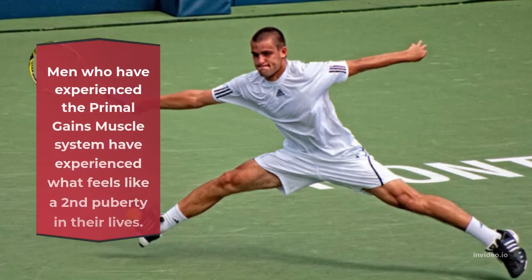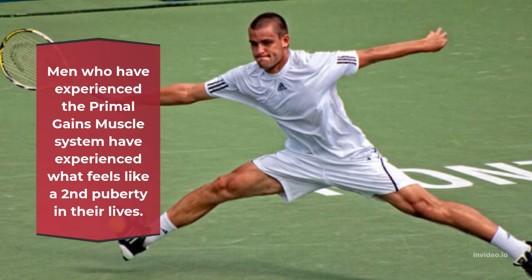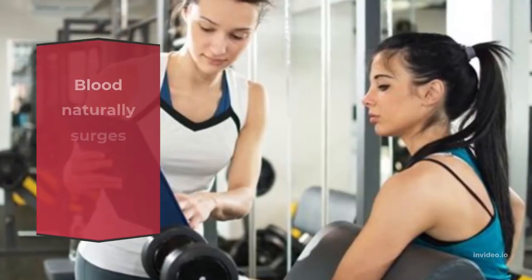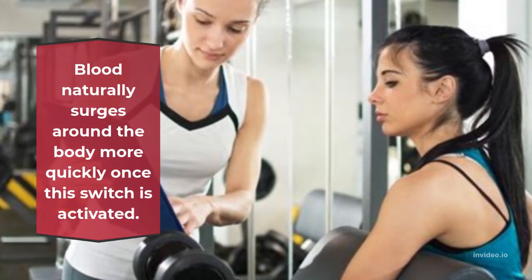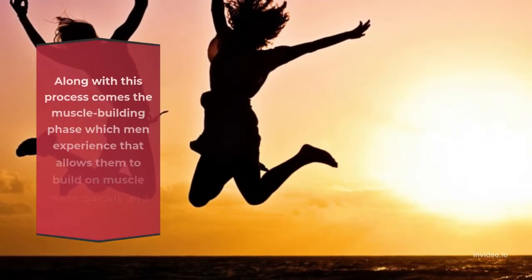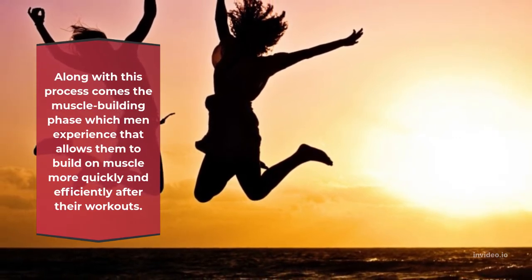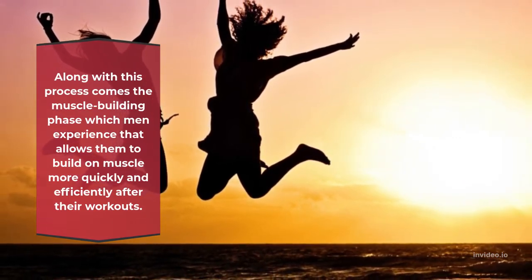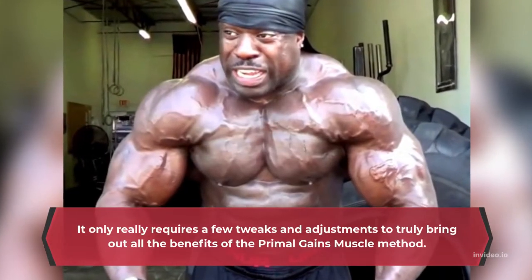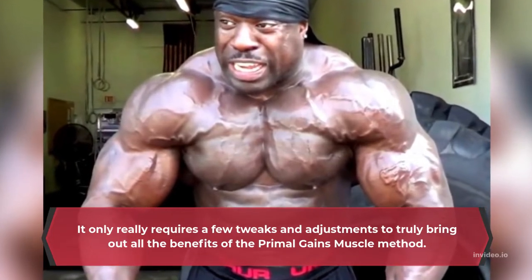Men who have experienced the Primal Gains Muscle System have experienced what feels like a second puberty in their lives. Blood naturally surges around the body more quickly once this switch is activated. Along with this process comes the muscle building phase which allows men to build muscle more quickly and efficiently after their workouts. It only really requires a few tweaks and adjustments to truly bring out all the benefits of the Primal Gains Muscle method.